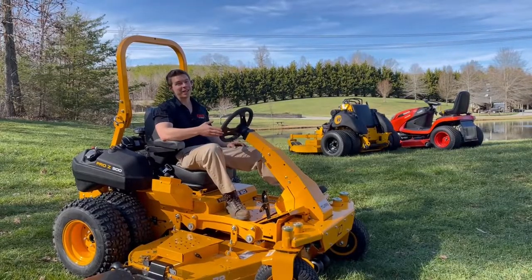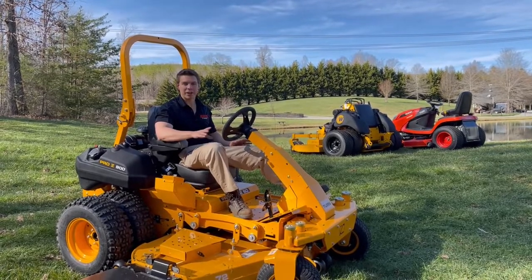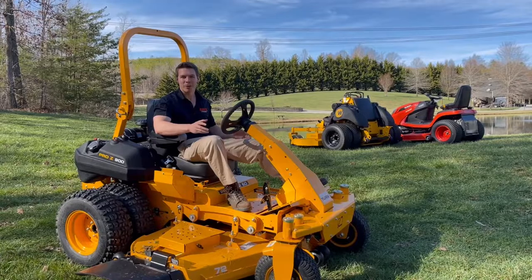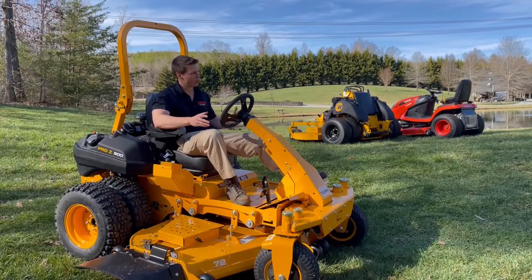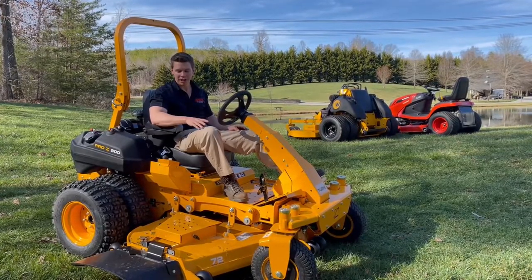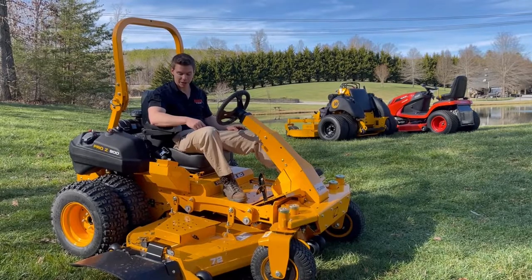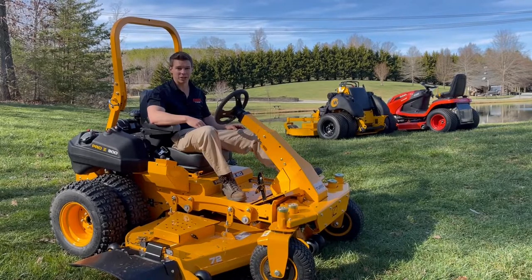I'll skip right to the chase. The Cub Cadet definitely destroyed everybody else on this one. The Wright wasn't too bad, but the Cub Cadet was very comfortable. The GR was a little sketchy on the slope. With the Wright, I had to fight to control the tires since they don't have any traction on them — I was able to make it, but it felt sketchy. The Cub Cadet with the dual wheels, being able to control the front tires, plus features like a suspension seat and hydraulic raise and lower, was really nice.